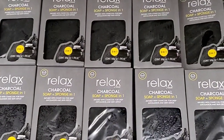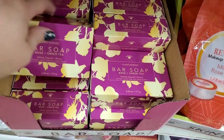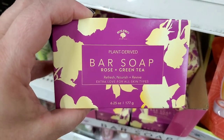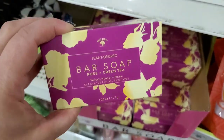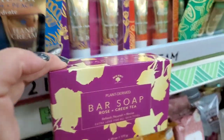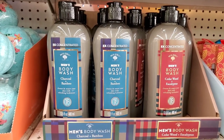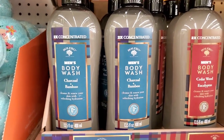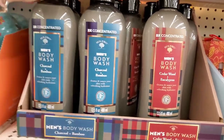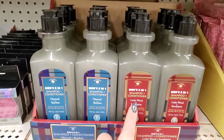Tons of the relaxed charcoal soap plus sponge in one — love these, charcoal infused, they smell great and get you squeaky clean. Also new by Bolero: a plant-derived bar soap in rose and green tea — gorgeous packaging that would pair up nicely with the other items for gift baskets. They brought back the two-times concentrated body wash in charcoal and bamboo or men's cedarwood and eucalyptus. They also have shampoo and conditioner in correlating fragrances.